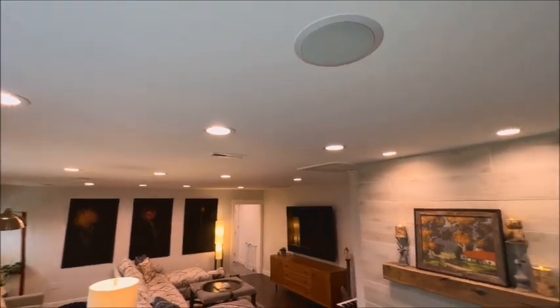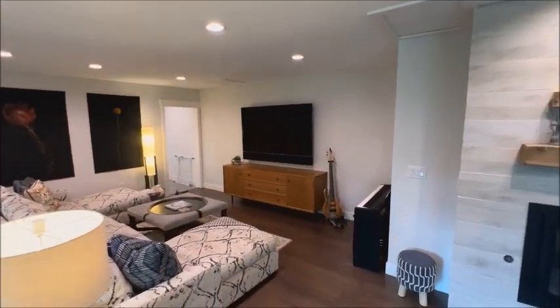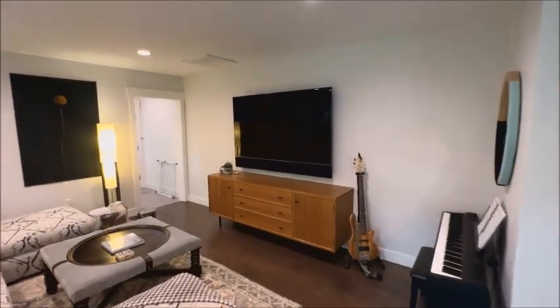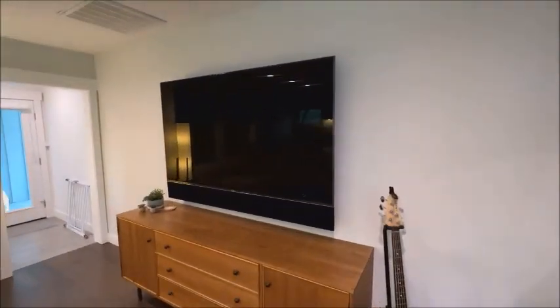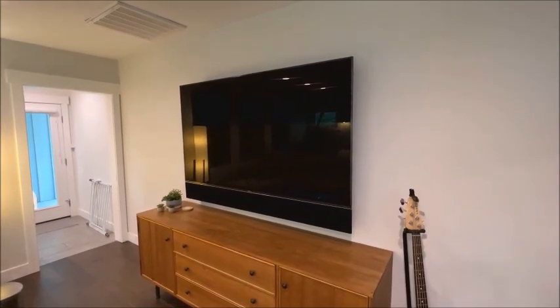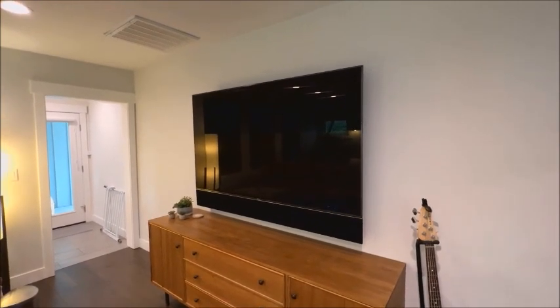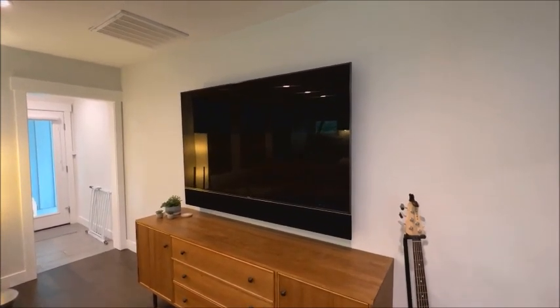There's a Sonos speaker and a big 75-inch Sony TV here. All of the electronic property in this house is negotiable — I want to stress that. All of the electronics are up to date; this has all been done in the last couple of years.